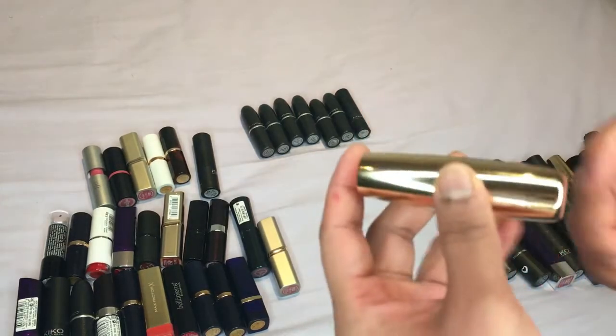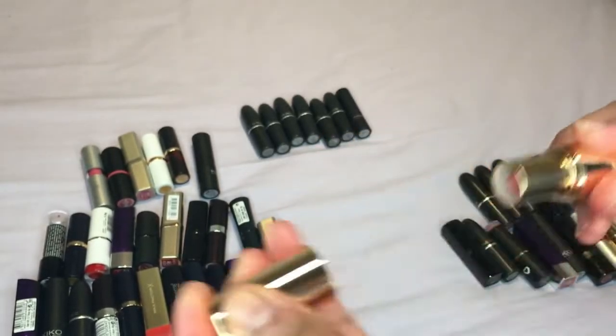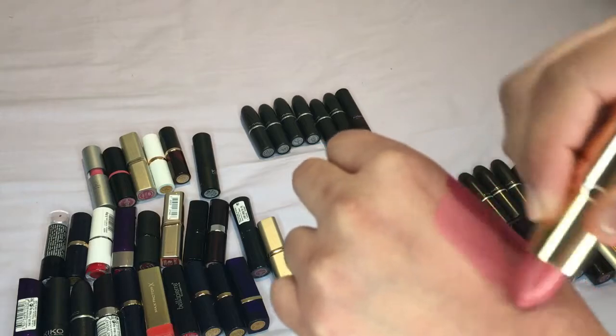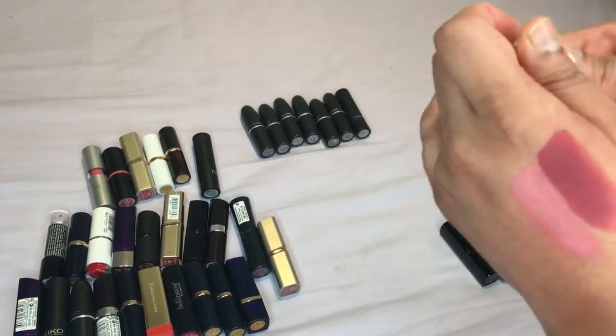Then we have my last trio of the Tarte lipstick that I got and this is Pink Mauve — I know I want to keep this one too because I've used this recently in one of my videos and it's turned out really nice, so yeah definitely keeping this one.